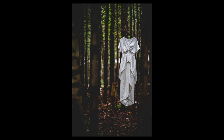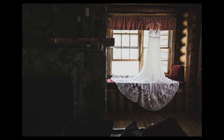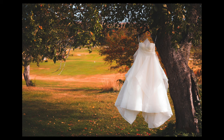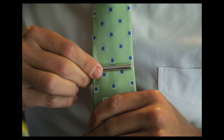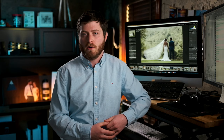The dress shot is really important in the morning. This is something you really need to start thinking about early in the day because you certainly don't want to hold up the schedule just for a shot of the dress. Most people wonder why you need a photo of the dress if the bride's going to be wearing it later, but it's a nice thing to have. The same is true with the groom's clothing — whether it's just his tie, shoes, and watch or the full suit — whatever sets them apart.